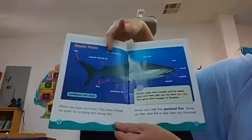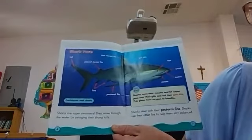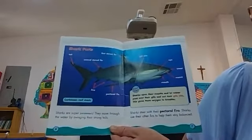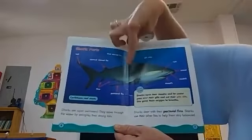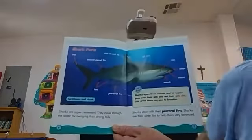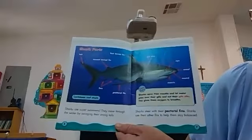Shark parts. Sharks are super swimmers. They move through the water by swinging their strong tails. Sharks steer with their pectoral fins — the ones that are on the side, we call those the pectoral fins. Sharks use their other fins to help them stay balanced.